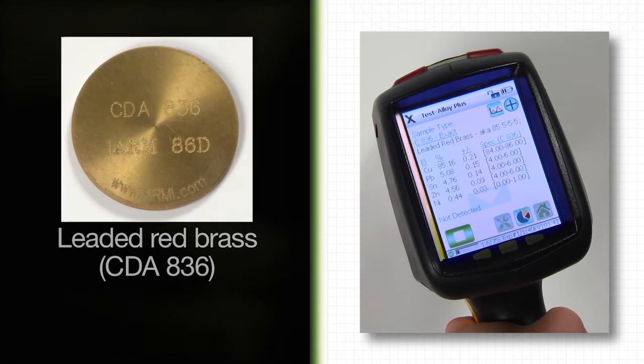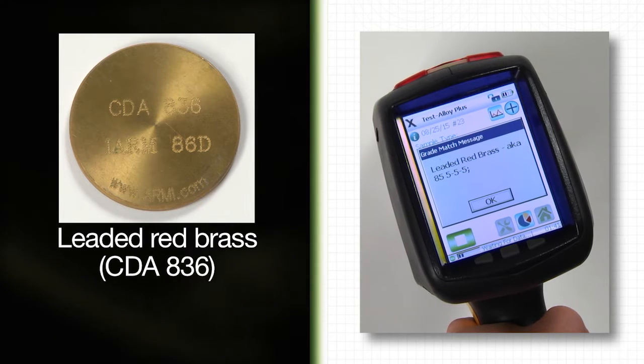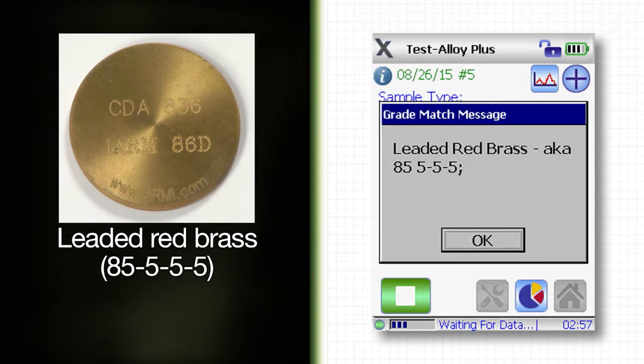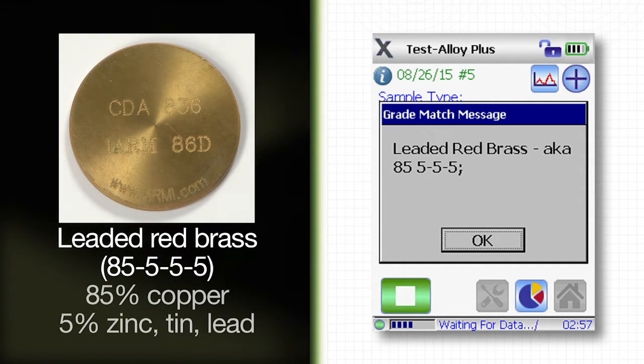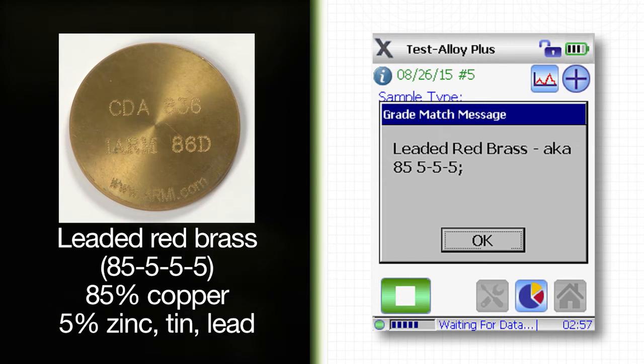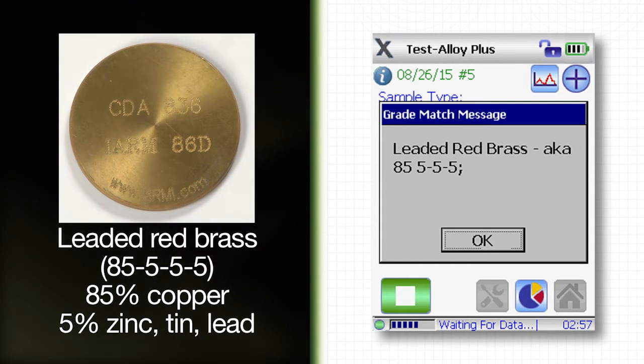This example is a leaded red brass, CDA 836. The grade match message shows the common grade name, 85555. This refers to the concentration of 85% copper and around 5% each of zinc, tin, and lead. This is useful if your employees are more familiar with the common names.